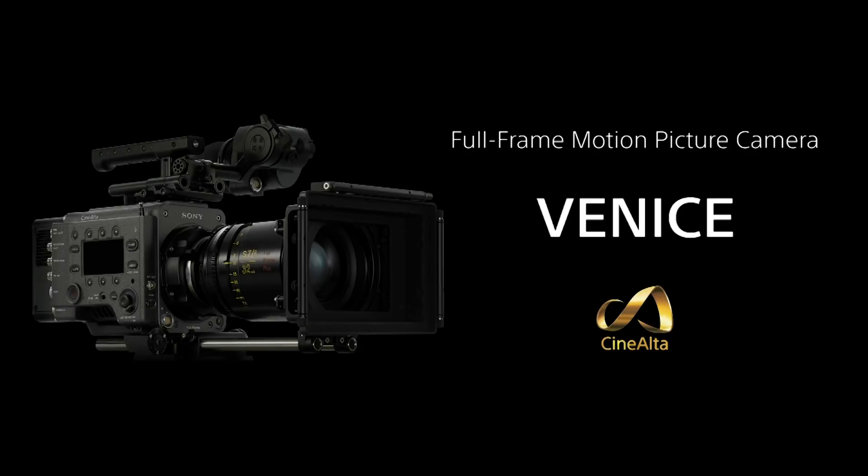Have you guys all heard about the Venice? We're going to talk a little bit about the Venice here this morning, and then I'm going to bring on a very special guest — an ASC cinematographer who's currently shooting with the camera — and he's going to talk about his experiences, his history, and what he's doing with the camera on his new project.